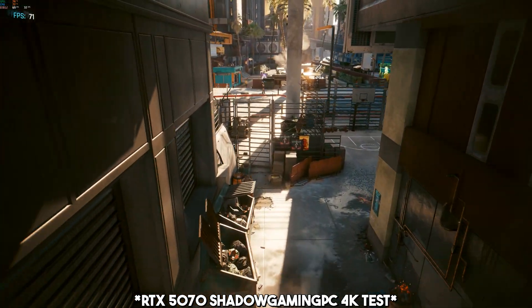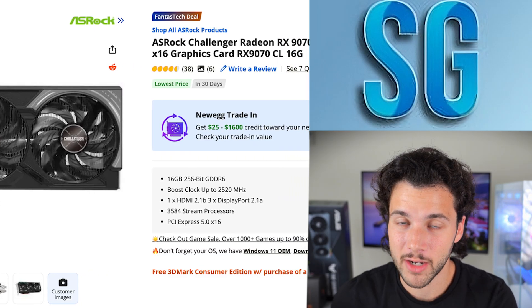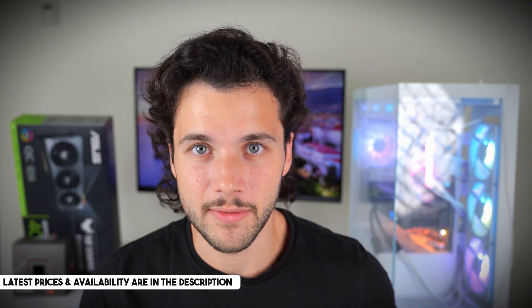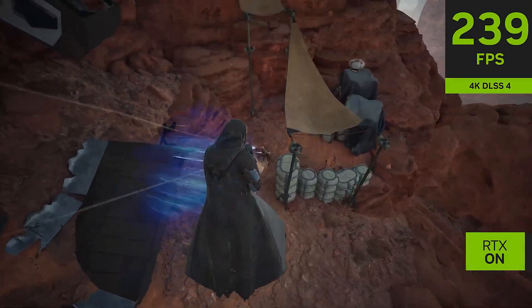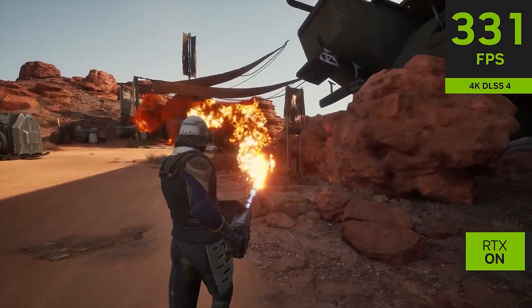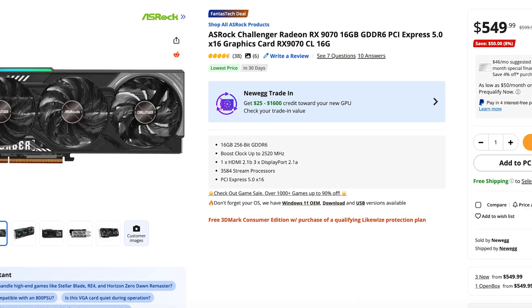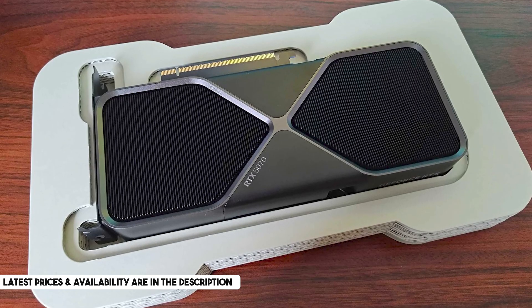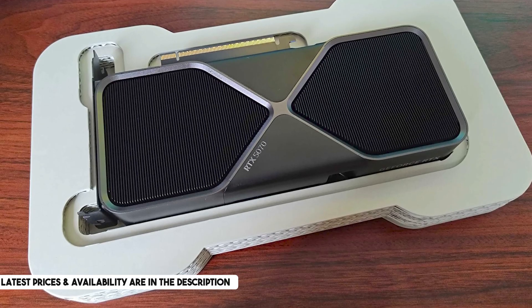Whether you go AMD or Nvidia is up to you. The AMD RX 9070 has 16GB of VRAM, so if you're concerned about VRAM long-term, go with AMD. The 9070 is also slightly faster in raw gaming performance compared to the 5070, while the 5070 has DLSS, the better upscaling technology. Both are going for around $550, though the 9070 often goes for around $600. If you see the 5070 at $500 and the 9070 at $600, I would 100% recommend the 5070 for best price-to-performance.